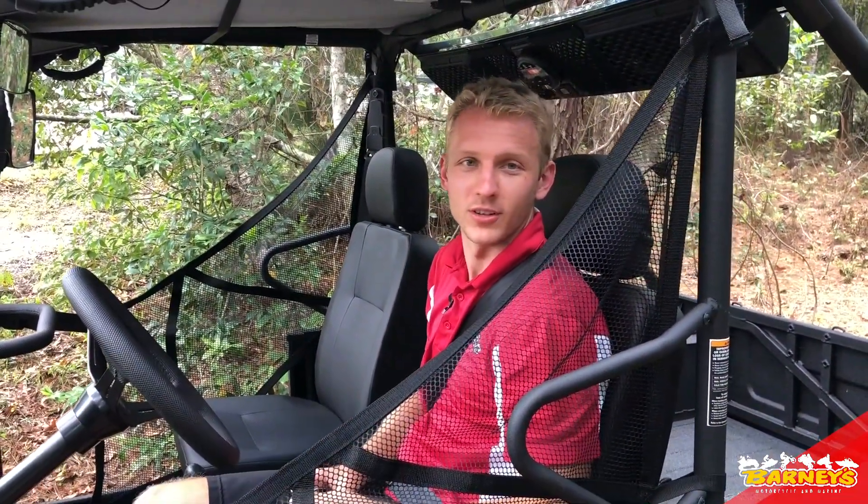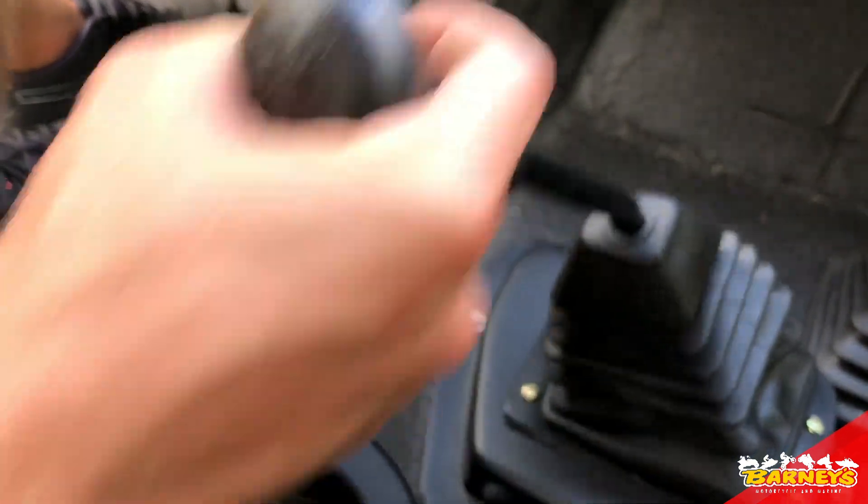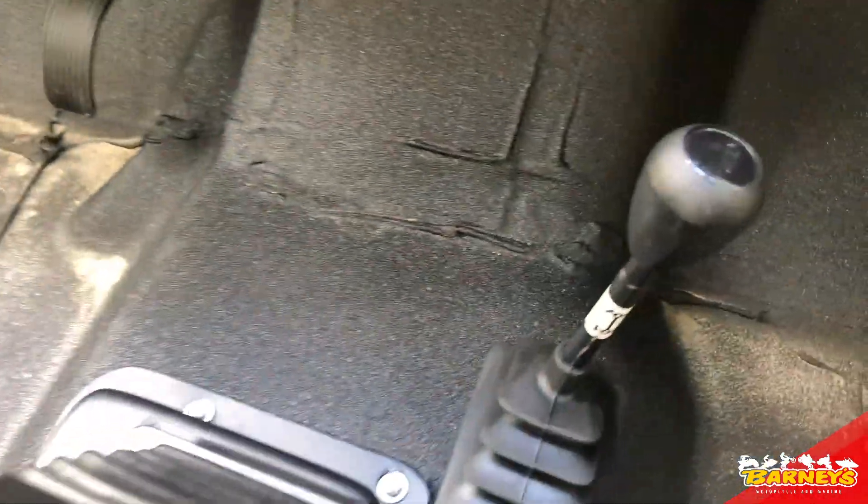Hey guys, it's Cody from Barneys in Brooksville, and I'm here to show you the new Roxor. I'm excited to tell you about the 2018 Roxor. It's based off the same proven off-road platform that's been around over 70 years. This unit comes with a five-speed standard transmission as well as a high and low speed transfer case.